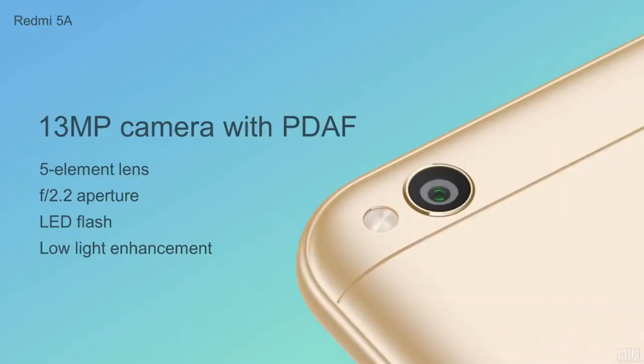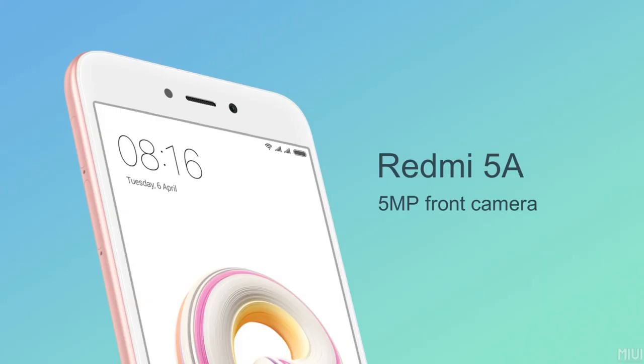It has a primary camera of 13MP with f/2.2 aperture, and a secondary camera of 5MP. It also has face detection.